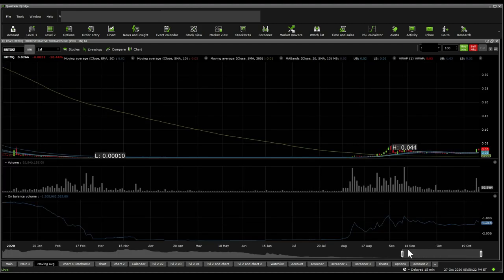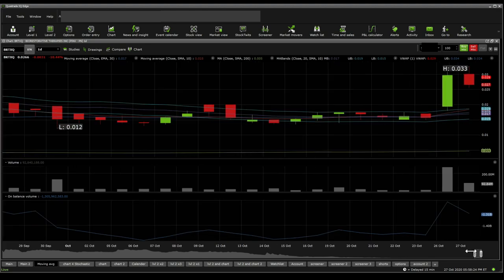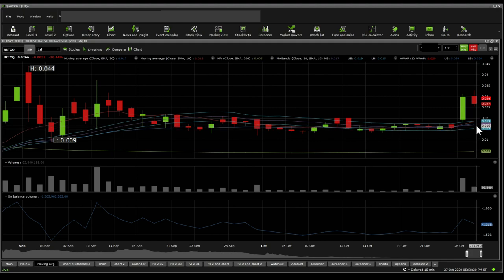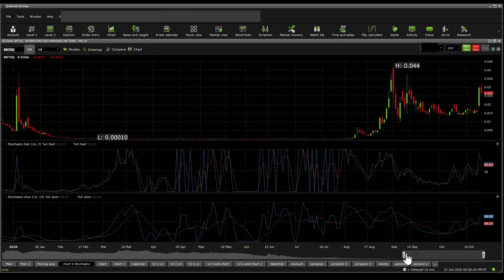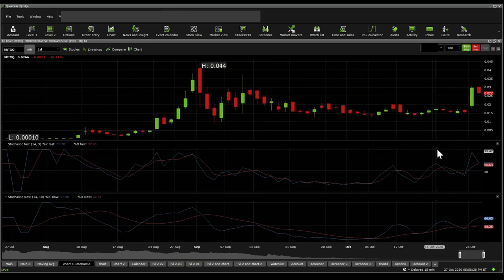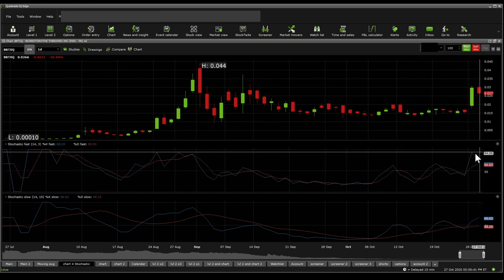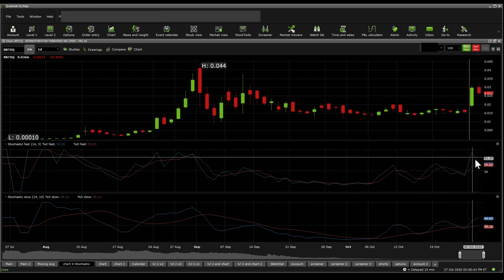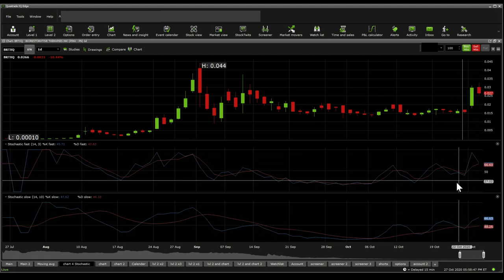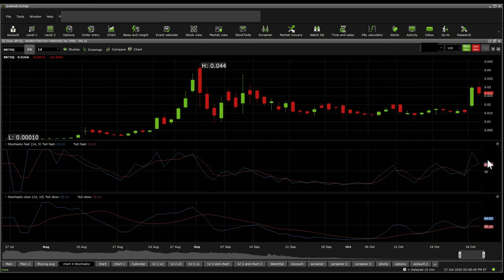Looking at the moving averages, we see that $0.015 is the bottom of the band, $0.017 is the middle of the band, and $0.019 is the top of the band. Stochastic fast and slow shows there's still a little bit more push to go — it hasn't hit the top yet. Looking at the percent K it looks like it might be following, but the slow and percent D fast suggest it still has another leg.